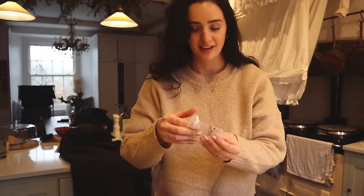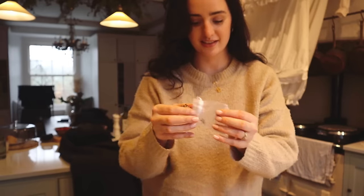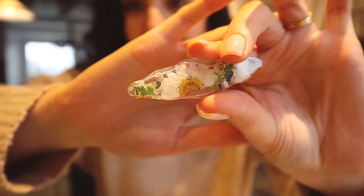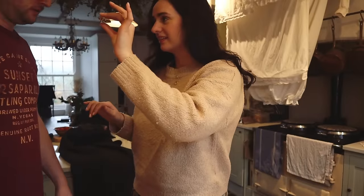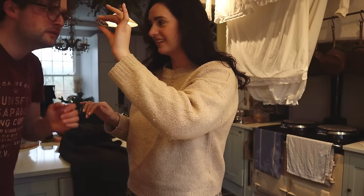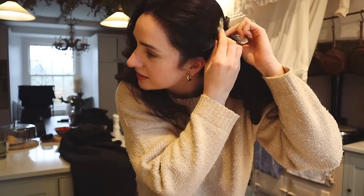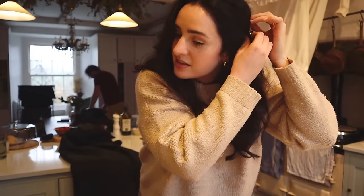This is so cute — they come in lovely little pouches. This is a hair clip, I didn't know she did hair clips. They've got little pressed flowers in them — look at that! That's lovely for my hair because it's dark, so it will show up. That is adorable. I love that. Thank you.